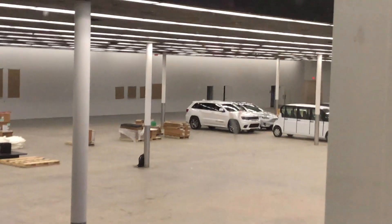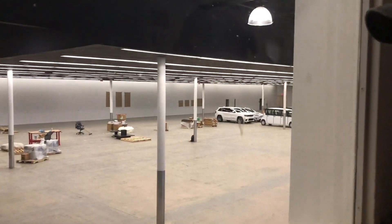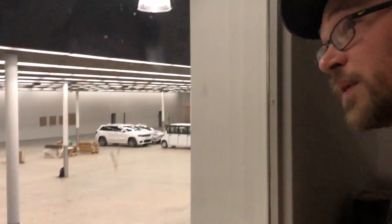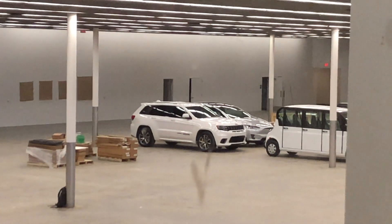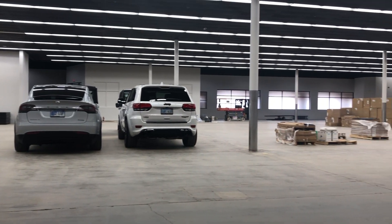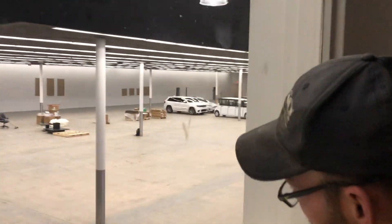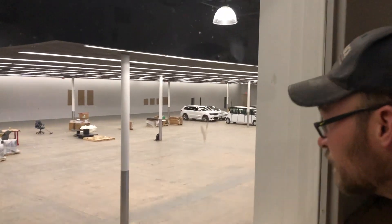So this used to be a grocery store, correct? Do you know it was an Alco before it was a grocery store? Alco was like Walmart — I don't think there are any Alcos left in the United States. We haven't recorded a 0-to-60 time for the Track Hawk so we don't actually know how fast it is.